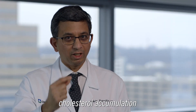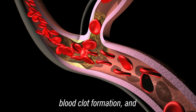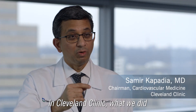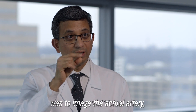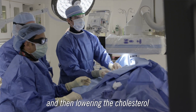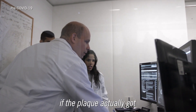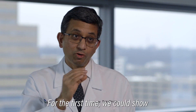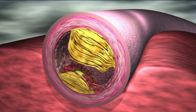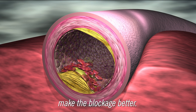It has been well known that cholesterol accumulation ultimately leads to blood clot formation and complete blockage of the artery and then heart attack. At Cleveland Clinic, what we did was to image the actual artery by putting a small camera inside of the artery, then lowering the cholesterol and re-imaging the same area again to see if the plaque actually got better or not. For the first time, we could show that by lowering the cholesterol aggressively, we can actually make the plaque go away and make the blockage better.